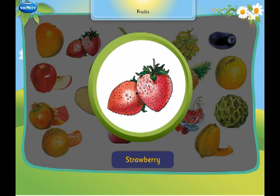This is a strawberry. It looks like a heart.